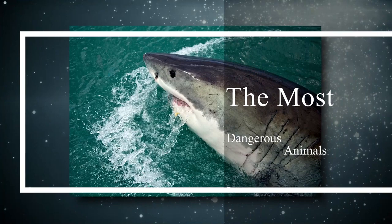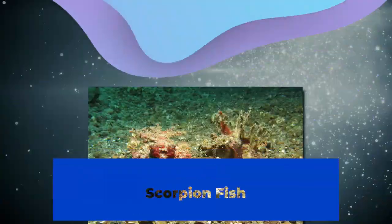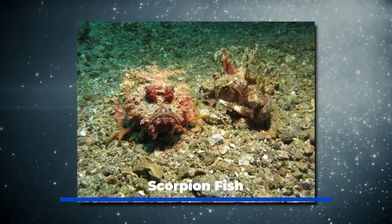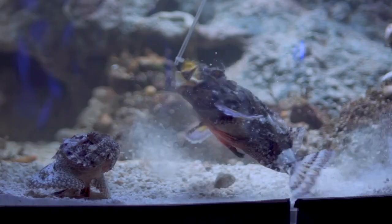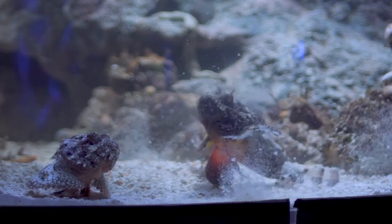The most dangerous animals in Jamaica today. Scorpion fish: it can fit in the palm of your hand. It's a lovely creature, but the scorpion fish uses its spiky fins to emit a tremendously venomous poison.